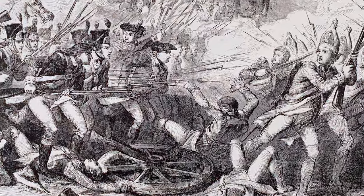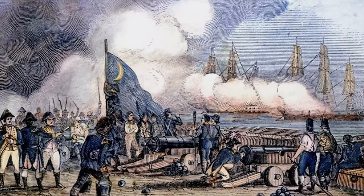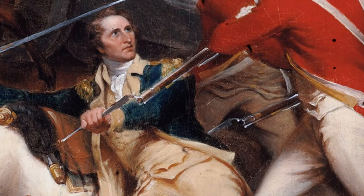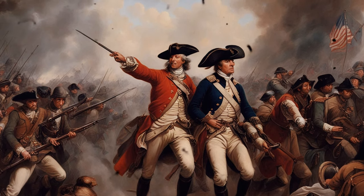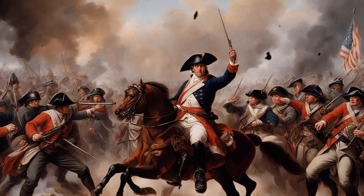As the battle unfolded, the American forces faced a critical moment. General Hugh Mercer, leading a contingent of American troops outside the fort, found himself engaged in fierce combat with British forces. The confrontation intensified, and Mercer unfortunately suffered severe wounds. His sacrifice, however, did not go in vain — it became a rallying point for the American forces, further fueling their determination to repel the British.